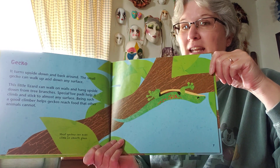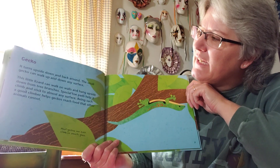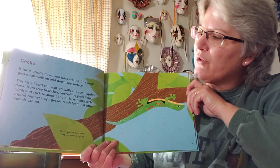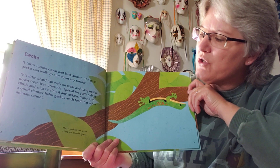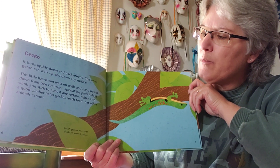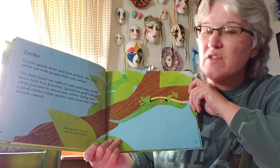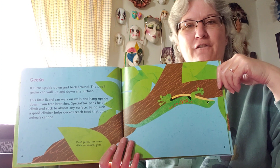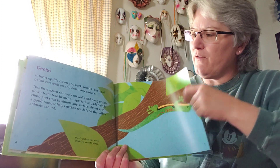It's a lizard, but this lizard has a special name — he's a gecko lizard. Geckos turn upside down and back around. The small gecko can walk up and down any surface — on walls and hanging upside down from tree branches. Special toe pads help it climb and stick to almost any surface. Being such a good climber helps geckos reach food that other animals cannot. Most geckos can even climb on smooth glass. They have little sticky pads on their feet so they can hang upside down, go up, down, over, and under.